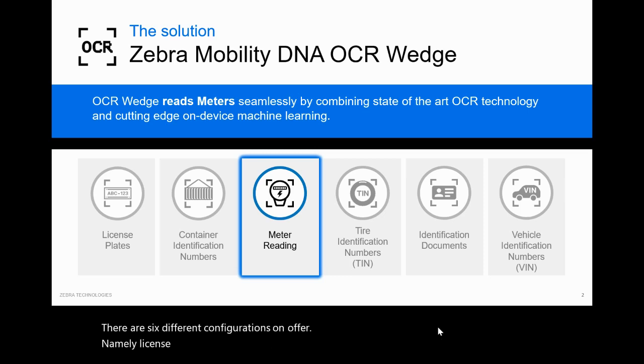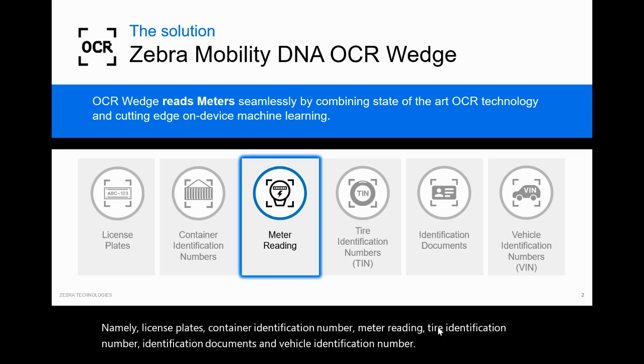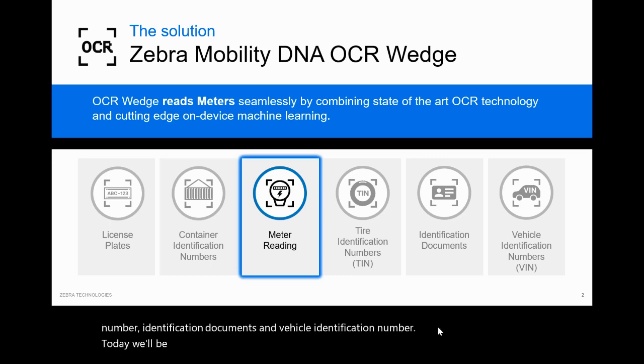The six configurations are: license plates, container identification number, meter reading, tire identification number, identification documents, and vehicle identification number. Today, we'll be discussing meter reading.